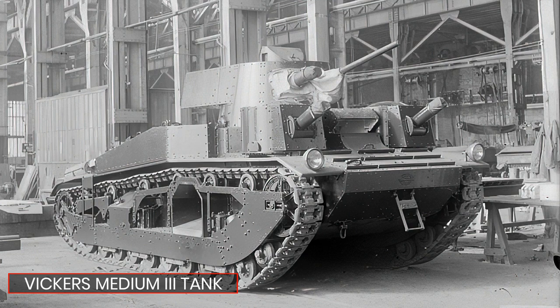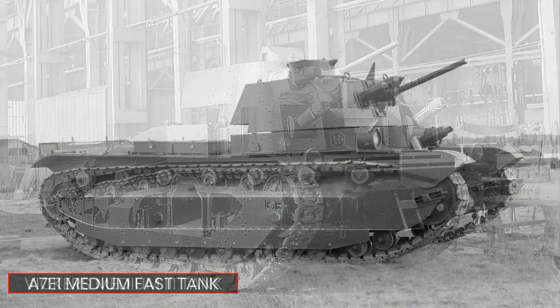Not to mention the crew positions were abysmal. The added size and weight also led to problems with the suspension systems, which tended to fall apart on a regular basis — which isn't really a desirable trait you want on a tank.